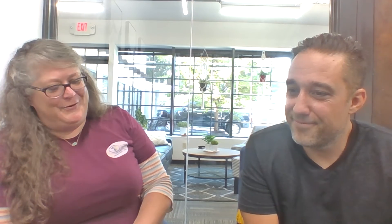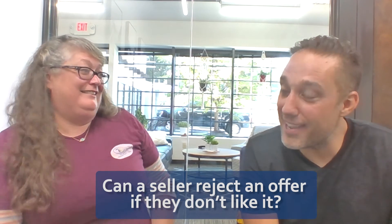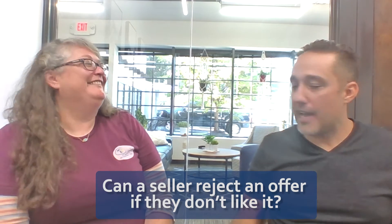Can a seller just reject an offer if they don't like it? You can, but I don't advise it. If someone gives you an offer you don't like, people's natural reaction is sometimes not nice — sometimes they say take a hike and reject it. But we always try to come back with a counter. You try not to let it hurt your feelings, because you never know where the buyer's coming from. I've seen so many times where you come back with a counter and they accept it and you close.